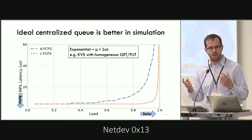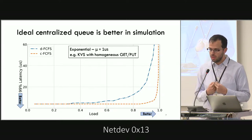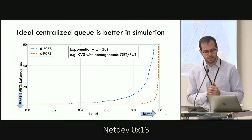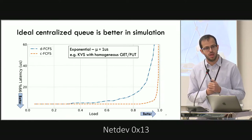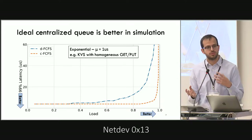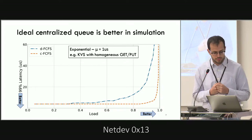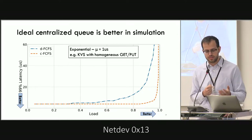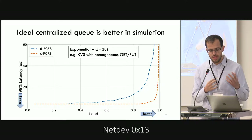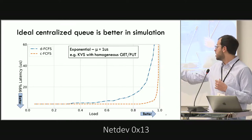Now we have these two queuing architecture scheduling policies. Let's see how they perform for different workloads. Here we use a simulation to compare DFCFS and CFCFS without modeling additional overheads. We have a latency-load figure: the horizontal axis shows the load of the application, the vertical axis shows tail latency. Basically, the lower the latency for the higher the load, the better — we want the latency to explode as far to the right as possible.